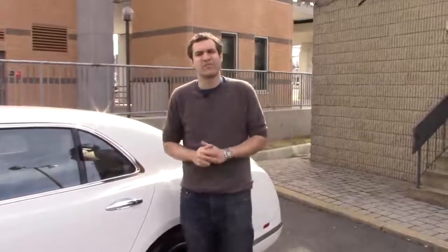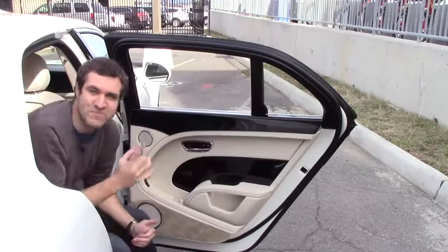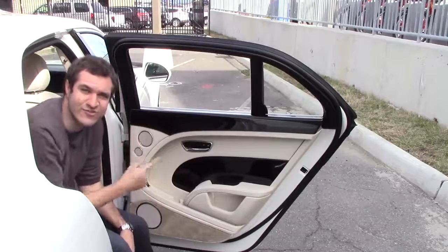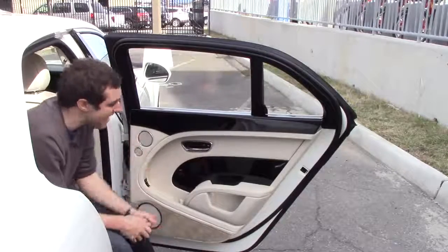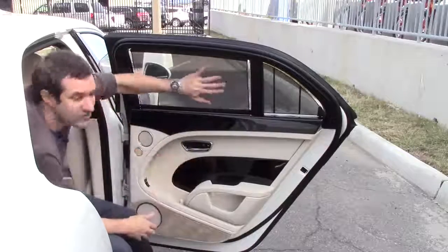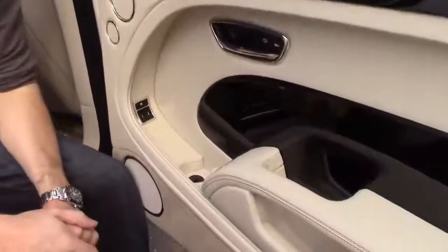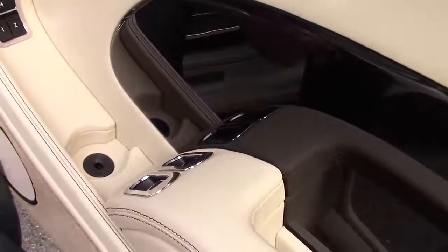I'm going to start in back because that's where all of the coolest stuff is. You open the door and you're immediately confronted by an unbelievable level of equipment and attention to detail. For example, the base model Honda Accord has four speakers in the entire car — the Bentley Mulsanne has three speakers in just one rear door. If you want the window up, you can put it up. Push the button again and the sunshades come in — there's even a little sunshade over the tiny secondary window. There are also two window controls in each rear door, so you can control both your window and the window on the other side from either rear seat.